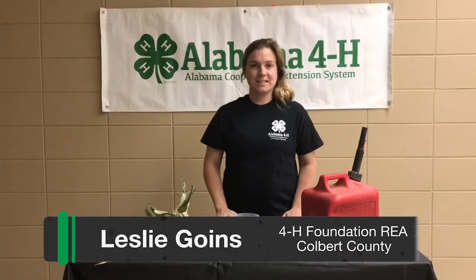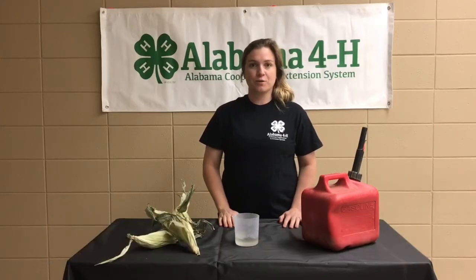Hey everyone, I'm Leslie Goins, the 4-H Foundation agent in Colbert County. Thank you for joining me today for the 4-H Biofuel Blast activity.